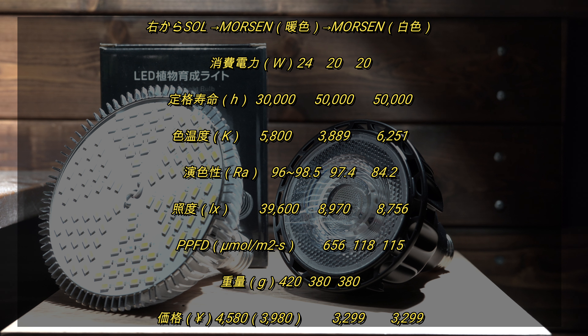消費電力に違いはありますが単純に数値だけを見ればこの価格でこのスペックはなかなかだと思います。使い分けだと思いますが多肉植物など強い光を好む植物に使うのはソル24Wの方が良さそうです。実際Amazonのレビューを見てみると価格の割にスペックが優れているというコメントが多くありました。